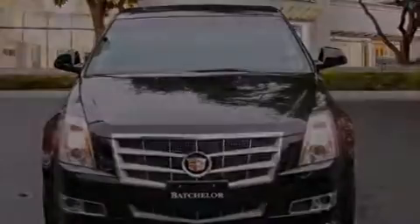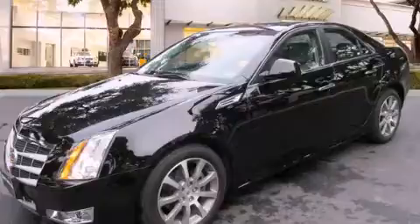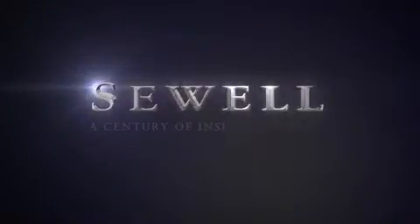We invite you to contact us today to learn more about this vehicle. At Sewell, our obsession with service extends to all of our customers, including pre-owned. Buying a pre-owned from Sewell means complimentary loan cars and washes for the life of your vehicle come standard. Let us show you what over a century of inspired service has taught us.